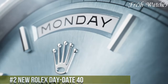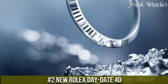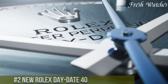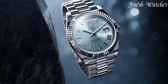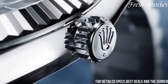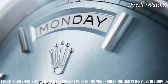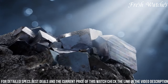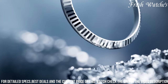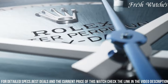Number 2: New Rolex Day-Date 40 — a symbol of prestige and horological grandeur. This timepiece stands as a testament to Rolex's unrivaled craftsmanship and legacy. The 40mm case, available in 18 carats yellow, white, or Everose Gold, exudes opulence and refinement. The pristine dial, showcasing a range of exquisite designs and finishes, is adorned with day and date displays, embodying the essence of the Day-Date collection.